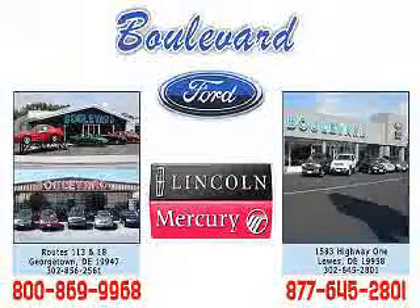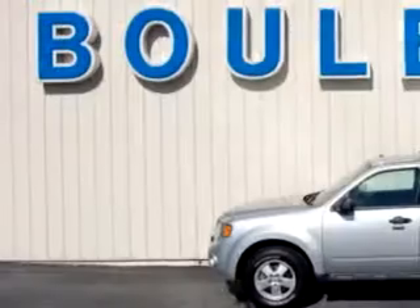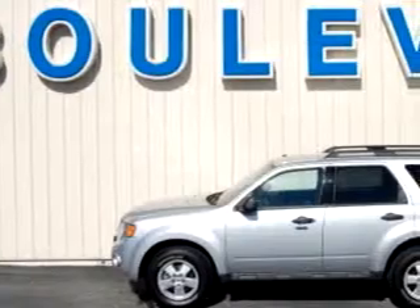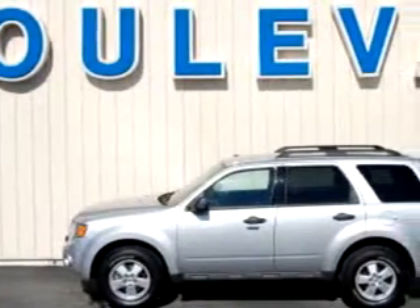We have two convenient locations in Georgetown and at the beach in Luz. Enjoy the Vivo Tour, and we hope to see you soon. At Boulevard Ford Lincoln Mercury, we know you are not just looking out for you — you need a vehicle for your entire family.